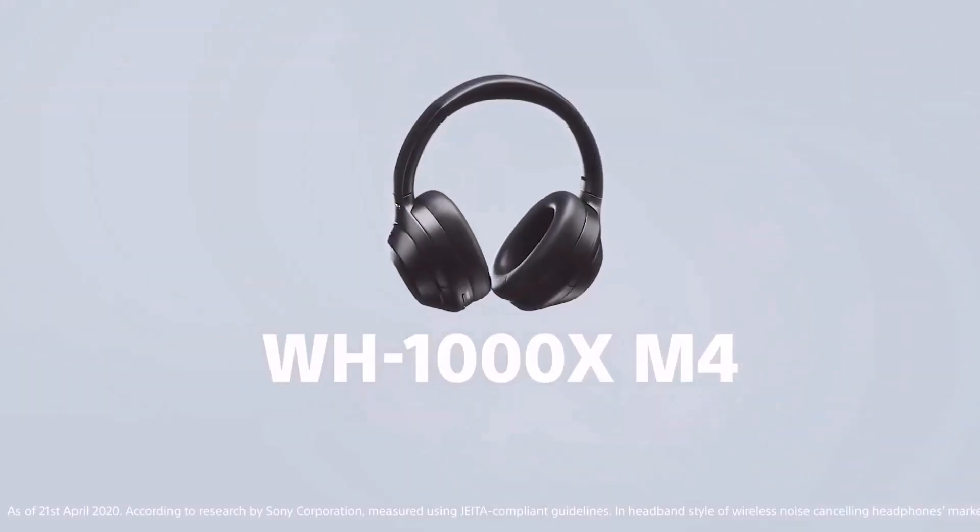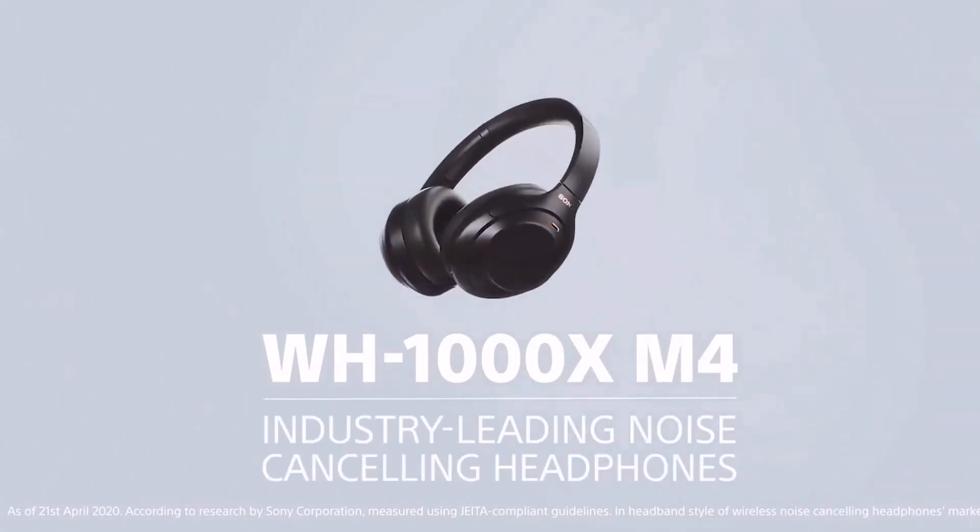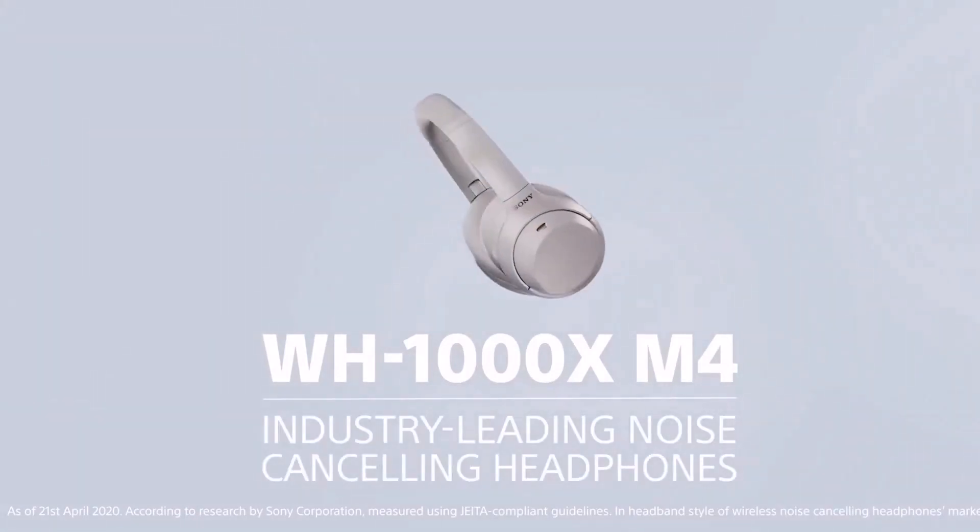Audio frequency response: 4Hz to 40,000Hz. Next-level music with Edge-AI, co-developed with Sony Music Studios Tokyo. Up to 30-hour battery life with quick charging — 10 minutes charge for 5 hours of playback.